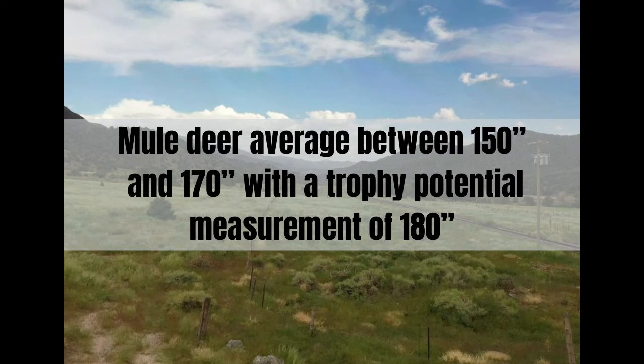Unit 21 is mostly accredited for its trophy mule deer, averaging between 150 and 170 inches, with a trophy potential measuring well in excess of 180 inches.